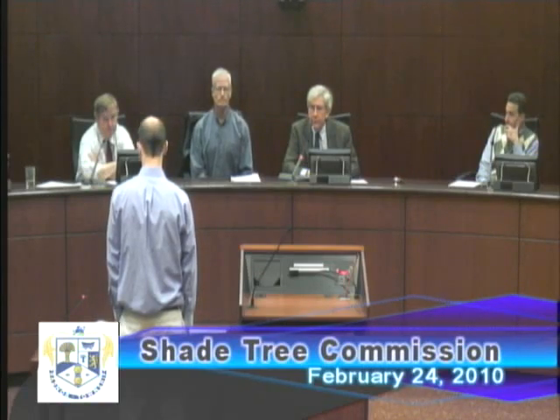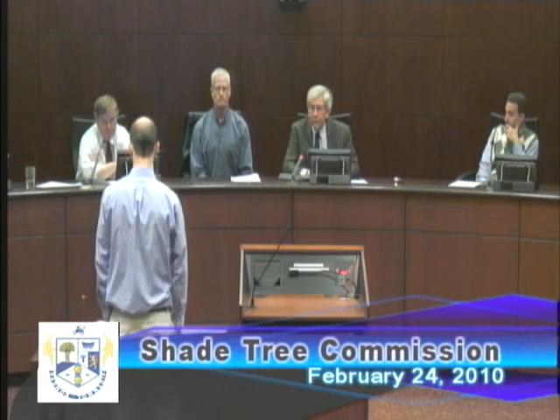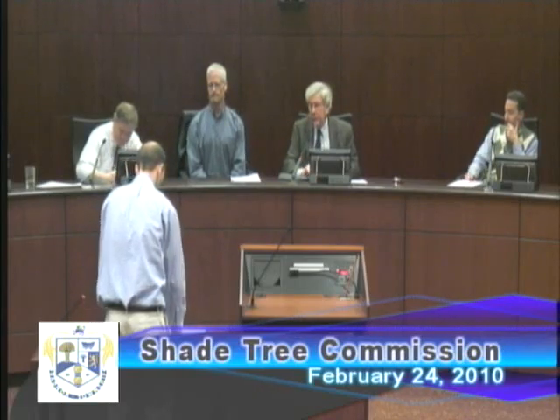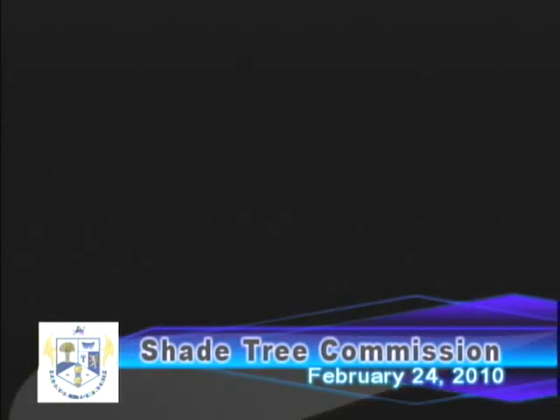The next Shade Tree Commission meeting will be on March 24th. The landscape architect was not reached. We'll bring this meeting to a close and table this item until next month — either assuming those trees are not going to survive the current plan, or else redesign the site to save them. Thank you very much.